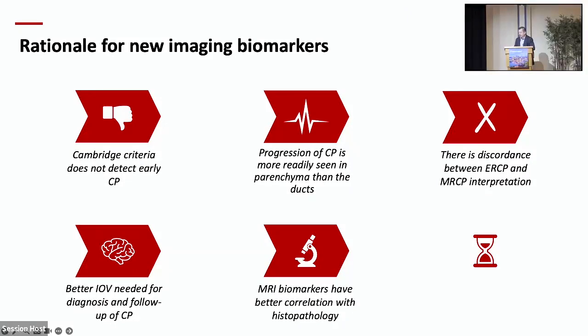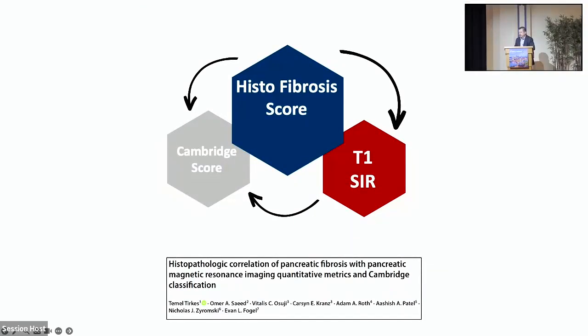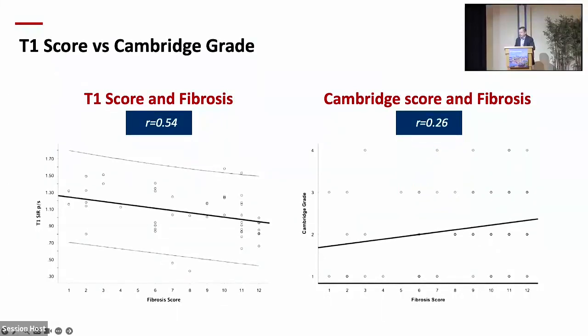Regarding histopathology, MRI biomarkers have better correlation with histopathology. We looked at patients who had surgery for chronic pancreatitis and scored the post-surgical specimen. The T1 score decreased as fibrosis grade increased, with a correlation of 0.54, whereas Cambridge score had only a correlation of 0.26 — which was not statistically significant. I'm not sure anybody did such a study when Cambridge was designed in the 1980s, but we figured this out 40 years later.